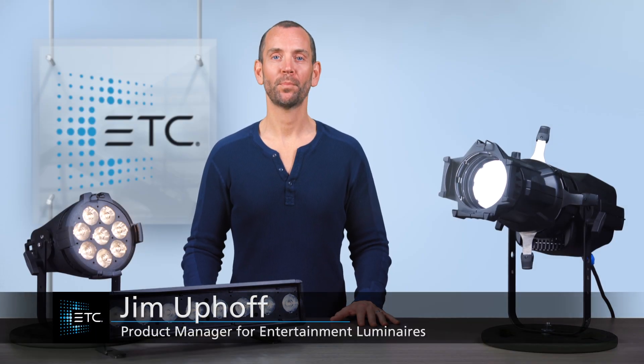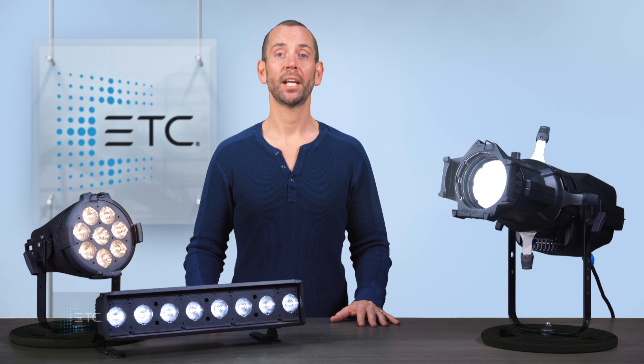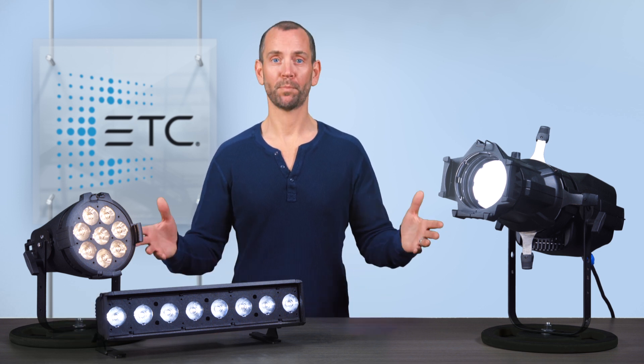Hello, I'm Jim Uphoff, Fixture Product Manager for Entertainment Luminaires at ETC. Today we're going to be looking at some new fixtures in the ColorSource family, the ColorSource Pearl.